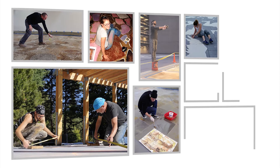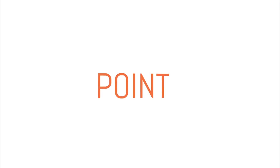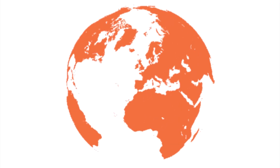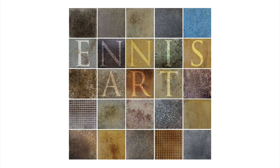Years of experience as artistic collaborators have taught us how to deliver our product on time, on budget, and on point. Welcome to our world of the abstract and the concrete. Ennis Art.